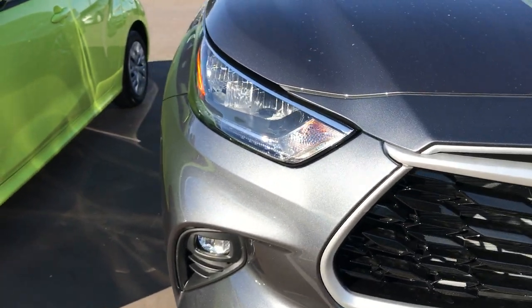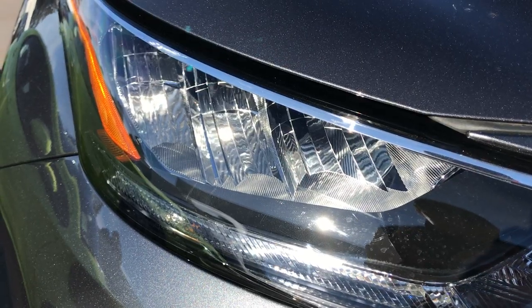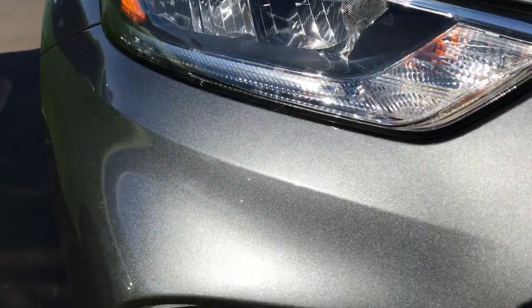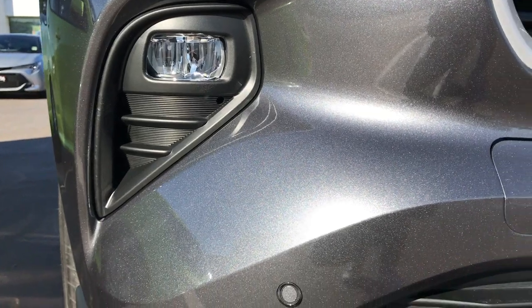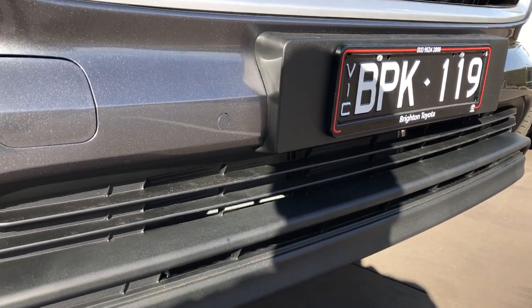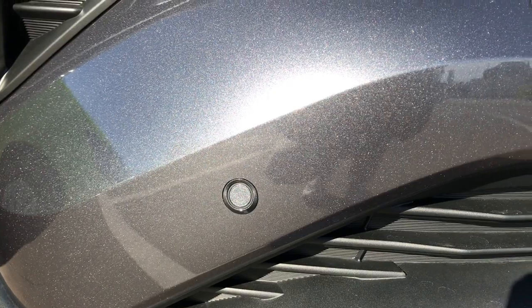Looking off to the side, you've got your LED reflector headlights with indicators. Coming down, you've got your fog lights, and it's just a matte black plastic trim down below. You can also see you've got your front sensors as well.